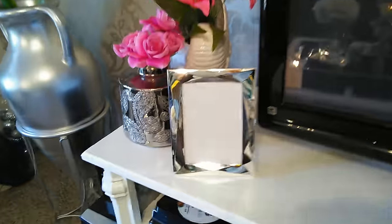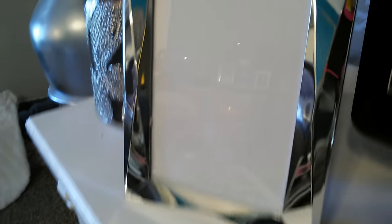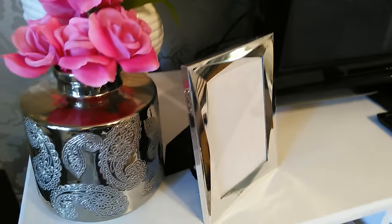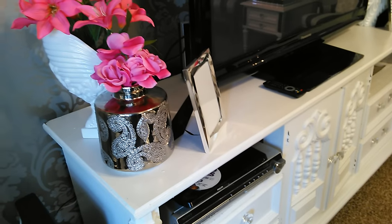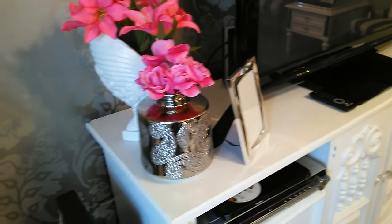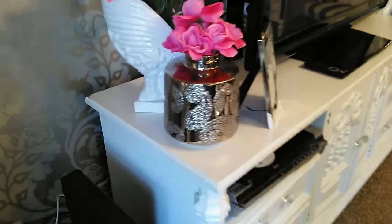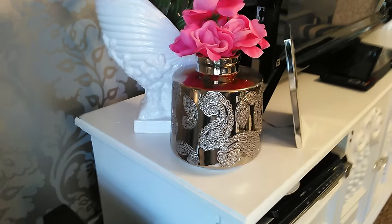Same thing over here - a little mirrored frame that has a little bit of detail and intricacy is a great way to add in some glam without overdoing it. Frames at Home Goods, TJ Maxx, Marshalls are inexpensive. You want to bring in that element of shine that you like but break it up by adding in something else - mixing it up because you don't want to overkill.